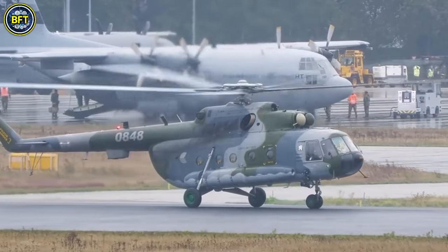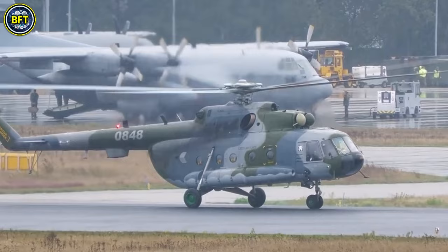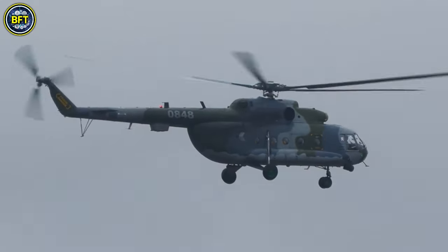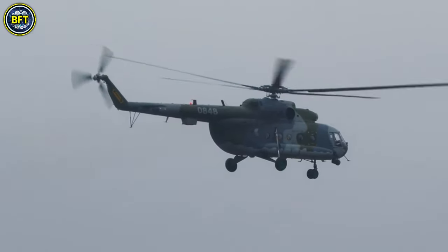The helicopter's design includes a tail rotor positioned on the port side, distinctive dust shields in front of the engine intakes, and shorter engine cowls compared to the earlier Mi-8 models.